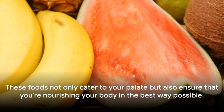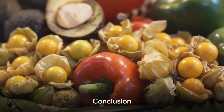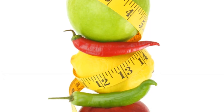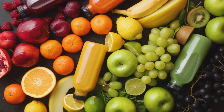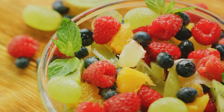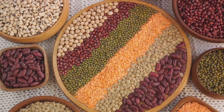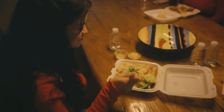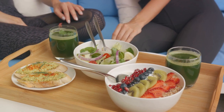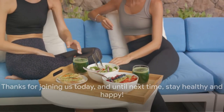These foods not only cater to your palate but also ensure that you're nourishing your body in the best way possible. As a sanguine blood type, it's all about striking a balance in your diet. Embrace a variety of foods, from lean meats and seafood to whole grains and vibrant vegetables. Enjoy the sweet delight of fruits and the nourishing crunch of nuts. Don't forget the protein-rich benefits of beans and legumes. Remember, variety, balance, and moderation are your guiding principles. Thanks for joining us today, and until next time, stay healthy and happy.